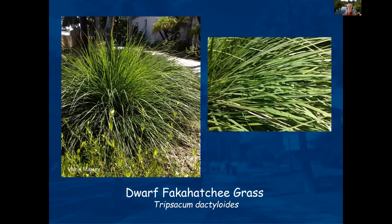Dwarf Fakahatchee stays about three feet in height — the regular Fakahatchee gets more like five feet or more. It's a very low maintenance, beautiful plant.